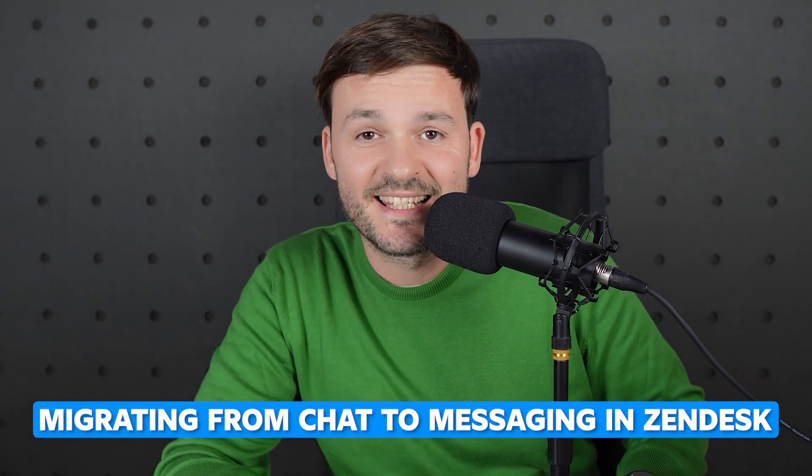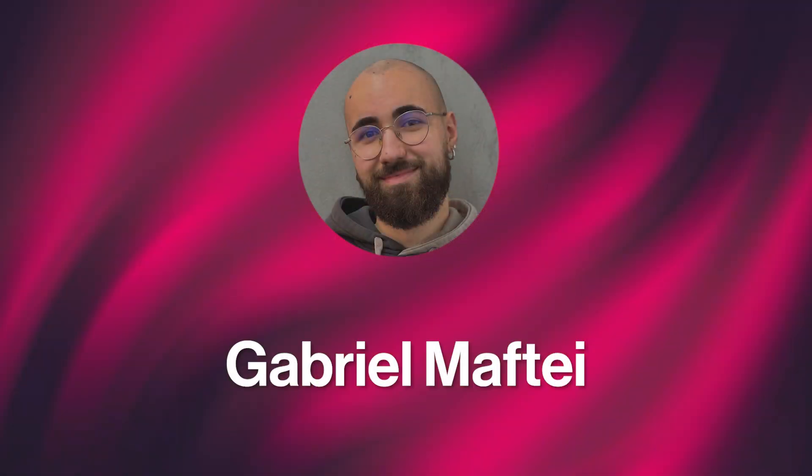Migrating from chat to messaging in Zendesk. This video helps the community migrate from classic chat to messaging. It's the result of us being in the trenches, specifically my colleague Gabriel. This is the most recent handful of nuggets of information that we got by transitioning again with another client, and of course there's always some other thing we didn't think about because every use case is different.